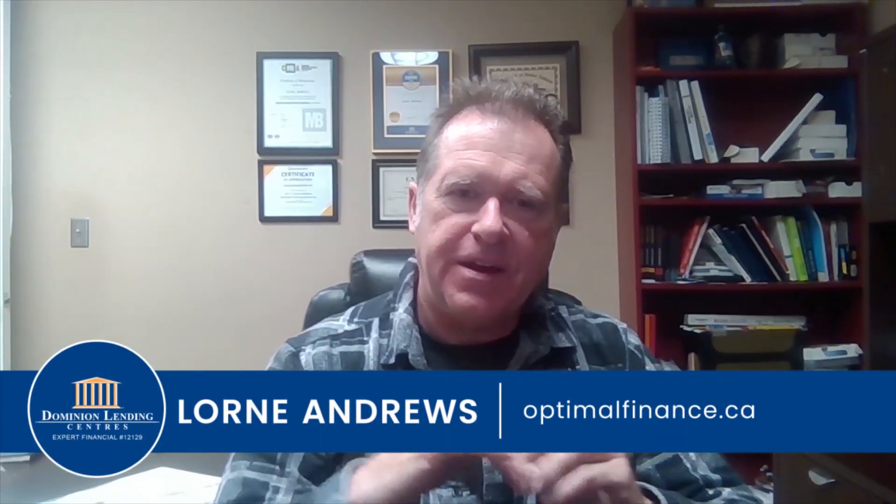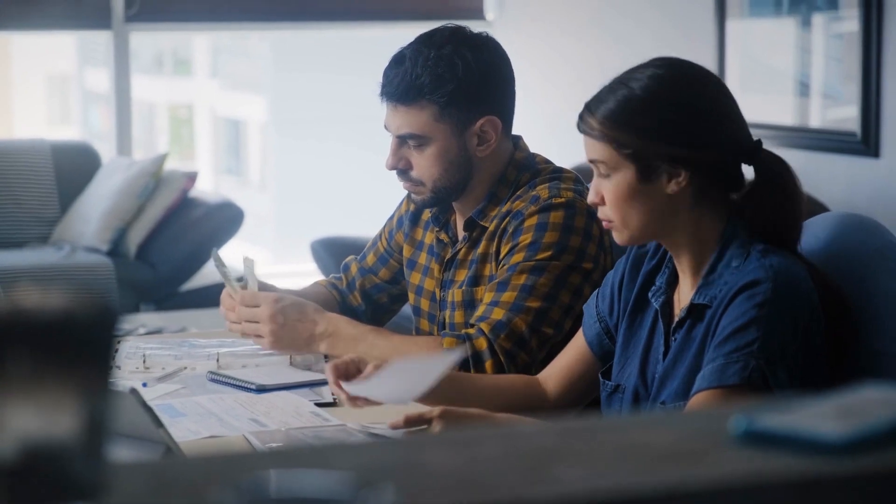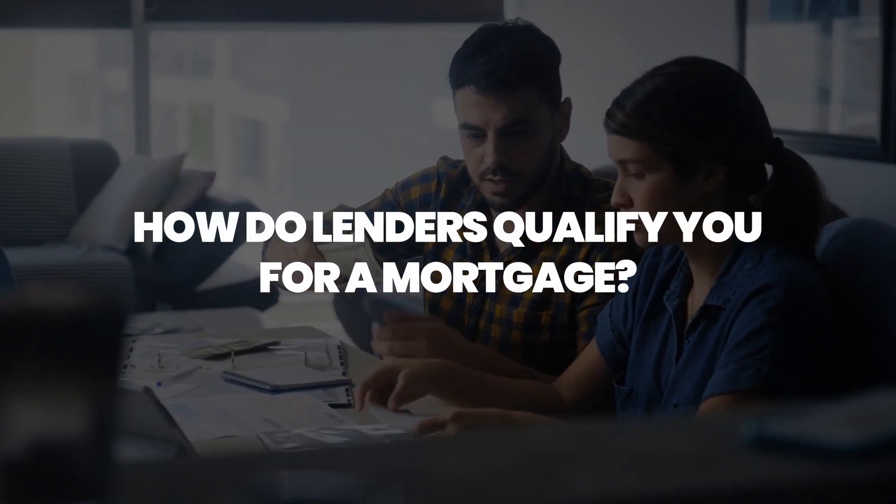Hey, Lorne here from Dominion Lending Centre's Expert Financial, OptimalFinance.ca. Check out this question I got: in terms of income, how do lenders qualify you for a mortgage?